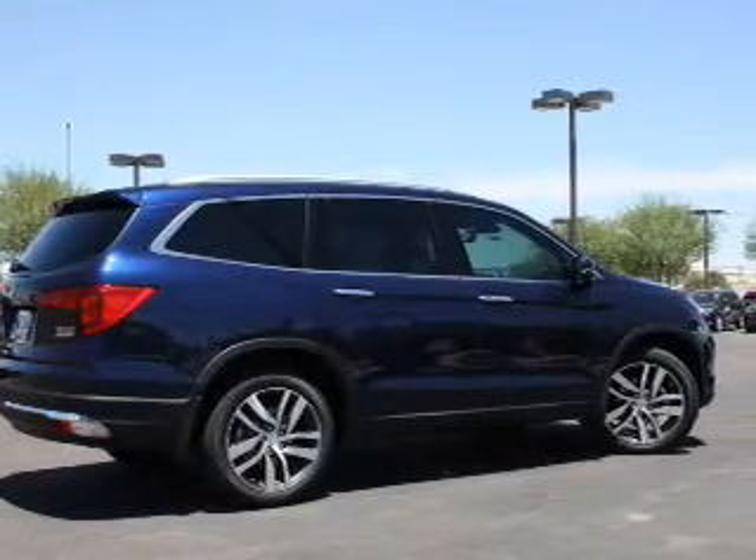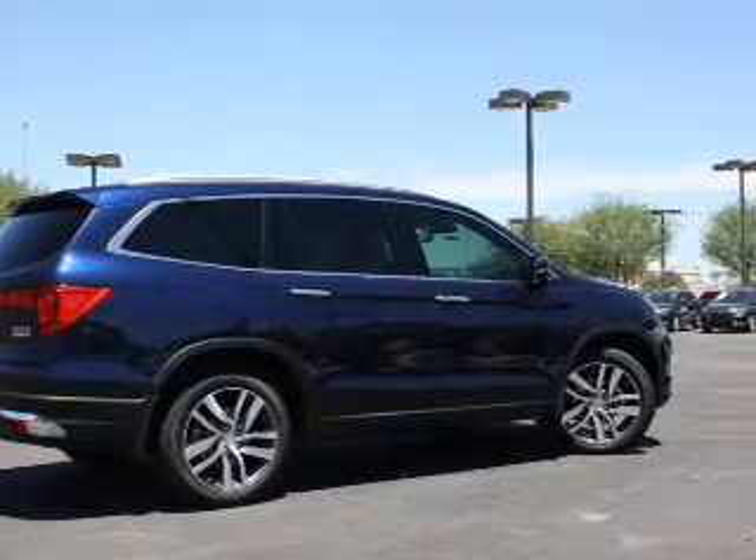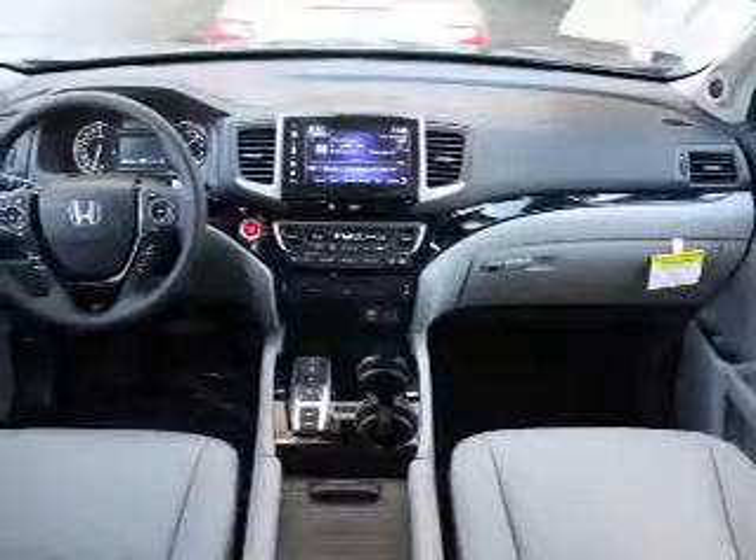electric trunk, leather seats, heated seats, Bluetooth connectivity, Sirius XM satellite radio, digital audio input, remote start, steering wheel controls, and memory seats.